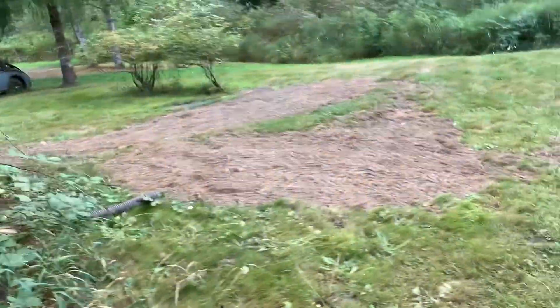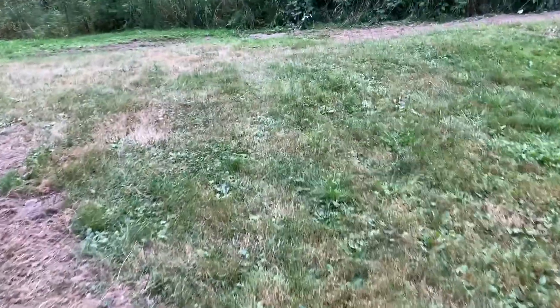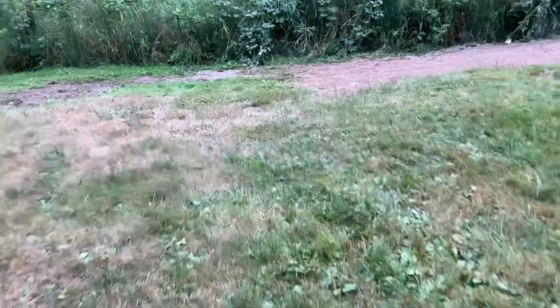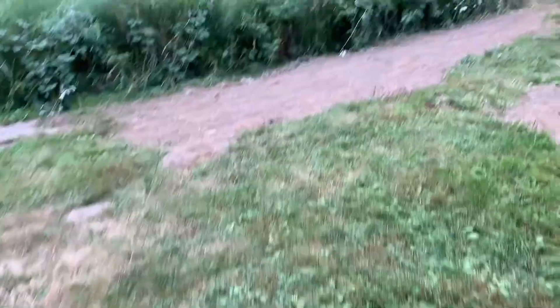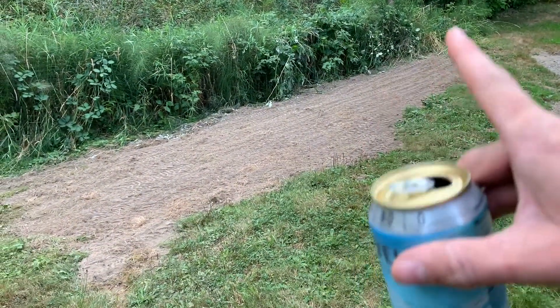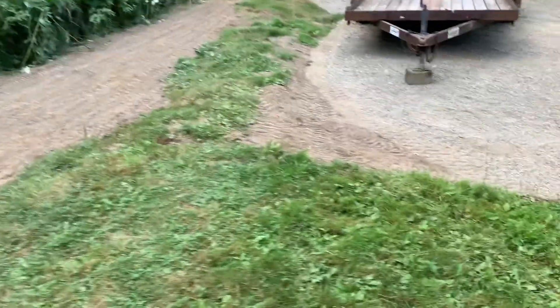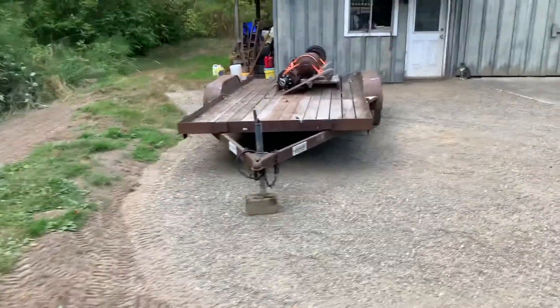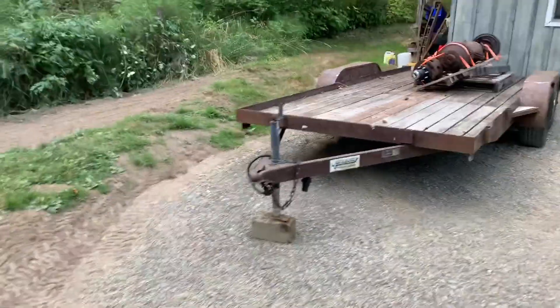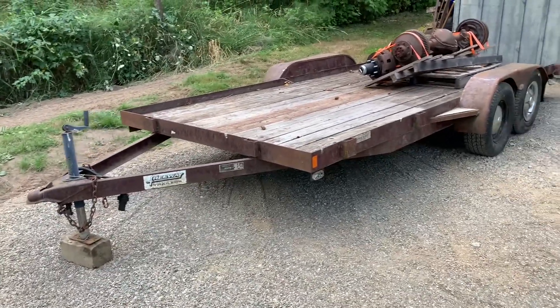There were more piles of sod over here that got rototilled up and filled into low spots. This here was also a huge pile of sod — I kind of lessened the slope that was already here, filled it all in, and it's doing great now.